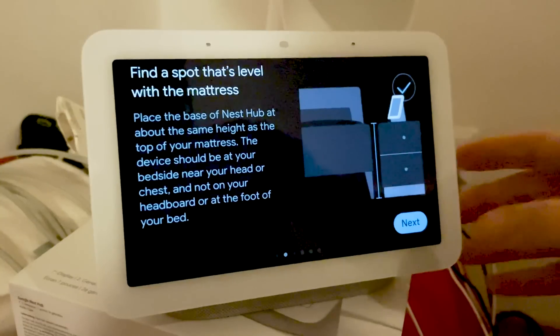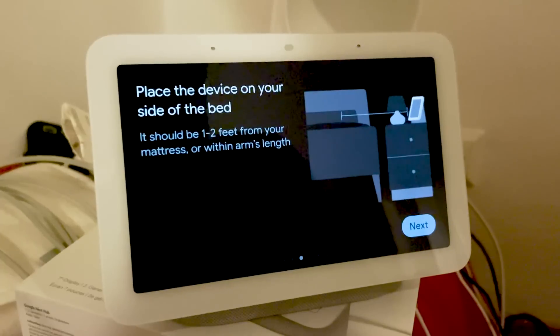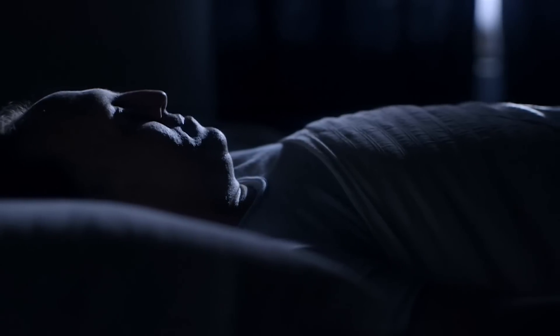Hello everyone, my name is Rob and I'm a scientist specializing in biological data analysis. Before getting to the tests let me describe the basic technology behind the sleep tracking of the Google Nest Hub 2. You place the Nest Hub at the side of your bed and it uses what is called the Soli sensor to measure movement, proximity and presence of your body. Soli is a miniature radar that understands human motion and it detects movement and breathing which it uses for the sleep sensing.